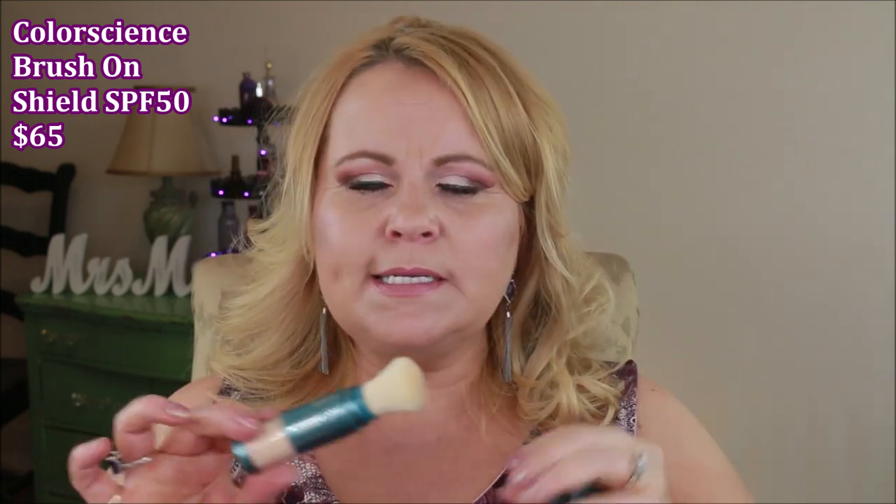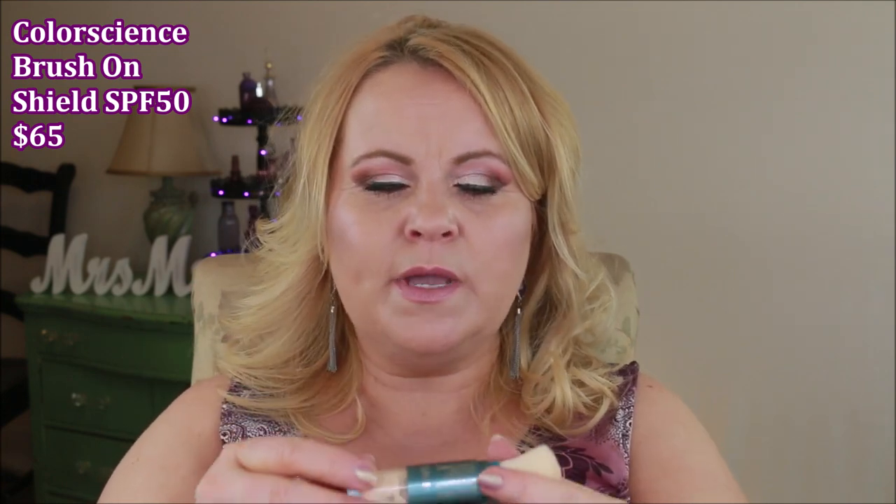This product from Color Science was gifted to me through Octaly. I was really excited because it's a mineral SPF 50 in a brush dispenser — great concept for reapplying throughout the day. However, I cannot get any product out of it. I can open the brush and see product way down inside, but no matter how many times I shake it or try to use it, nothing comes out of that dispenser.